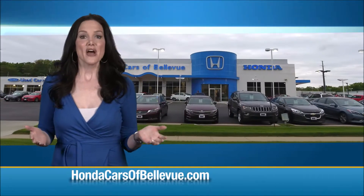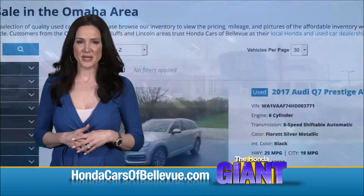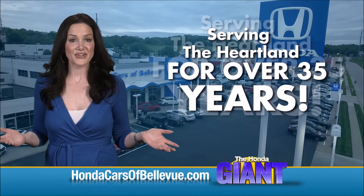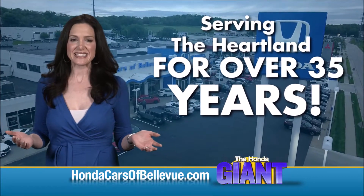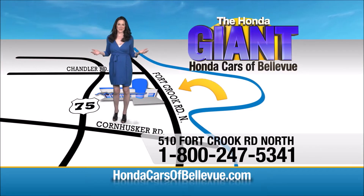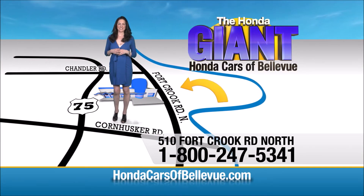Thanks Brian. Find this and many more quality pre-owned vehicles at hondacarsofbellevue.com — serving the heartland for over 35 years, one happy Honda customer at a time. Honda Cars of Bellevue: one small step off Kennedy Freeway, one giant Honda savings store.